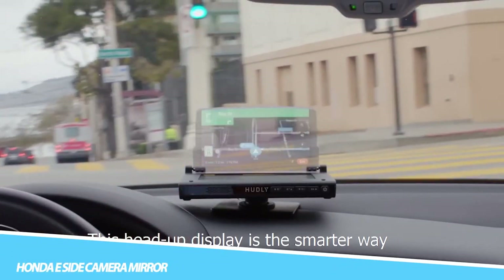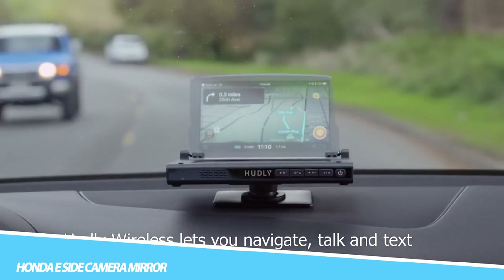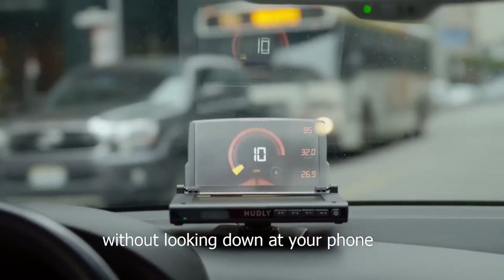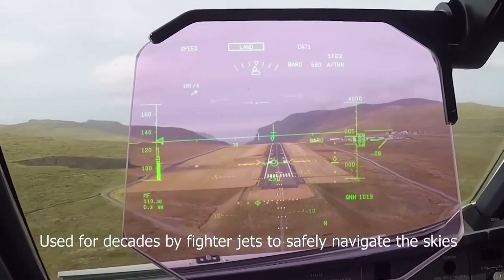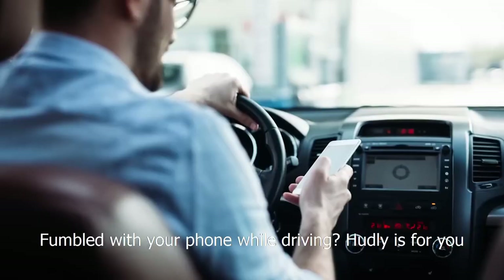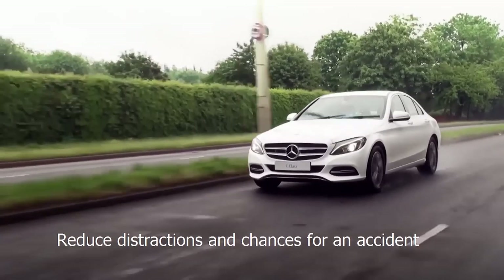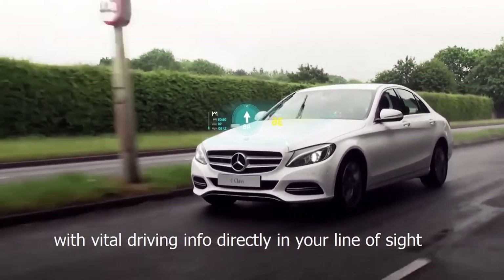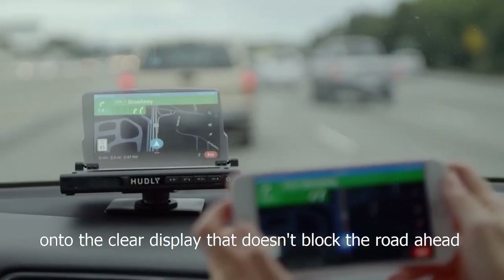Hudley Full Color Head-Up Display: The Hudley Full Color Head-Up Display is a device that can be used in cars to project information directly onto the windshield, allowing drivers to keep their eyes on the road while still accessing important information. The device is compatible with most cars and can display information such as speed, navigation directions, and incoming calls or messages. It is easy to install, requires no tools, and features a simple plug-and-play setup that can be completed in minutes. It features a bright and clear display that is easy to read even in bright sunlight and can be customized to display the information most important to you.